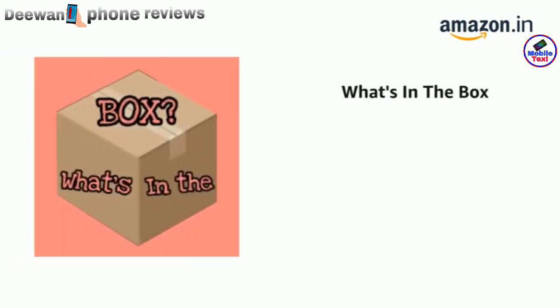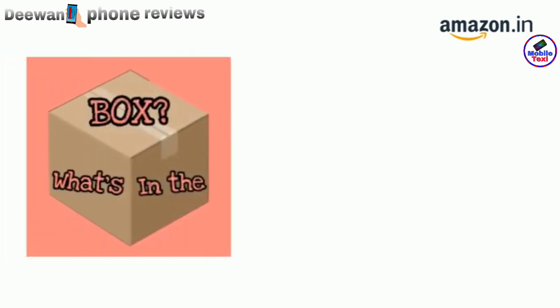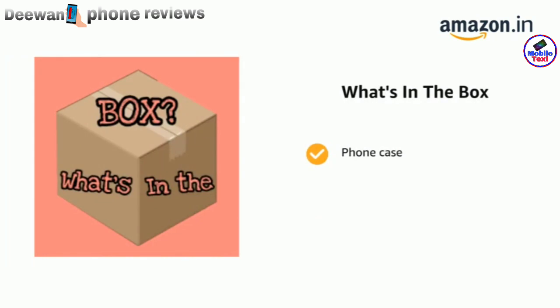The delivery box contains the OnePlus Nord CE 5G, Warp Charge 30T power adapter and Warp Type-C cable supporting USB 2.0, a phone case, a screen protector pre-applied, and a SIM tray ejector.